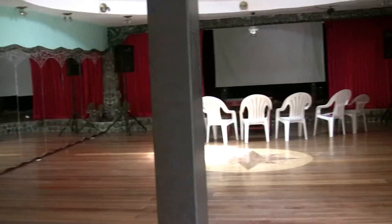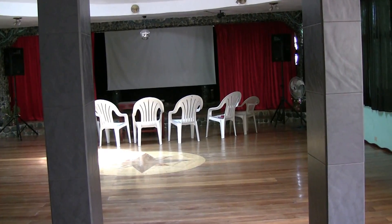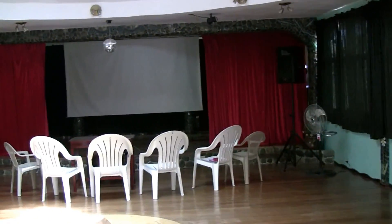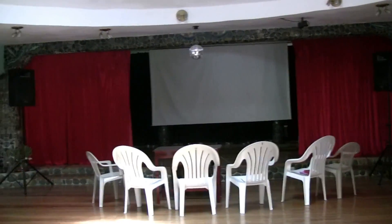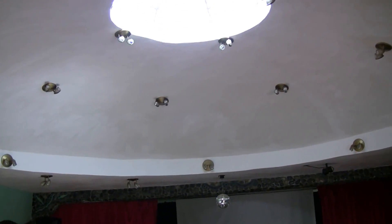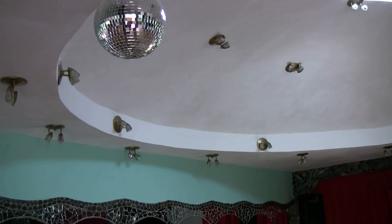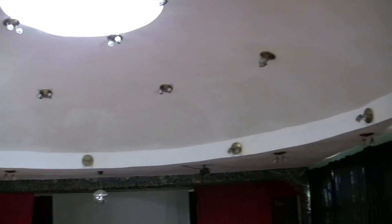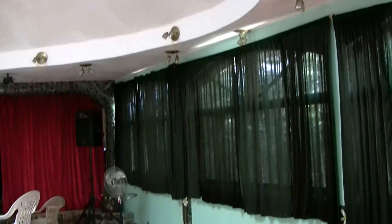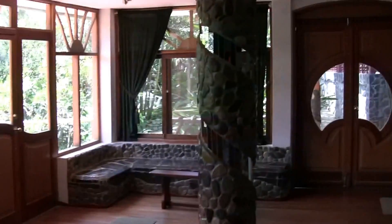Another view from the back showing our space. The former owner who designed this building was into dome and unusual architecture, so this is a unique dome in the middle of our center. While we're here, let's walk out to the front.